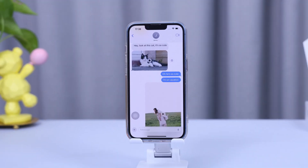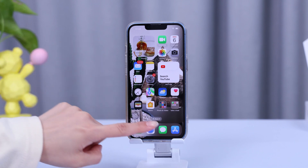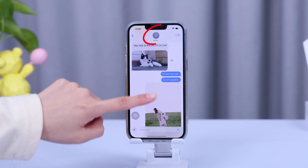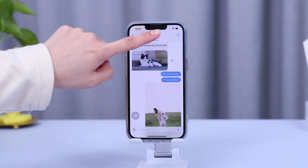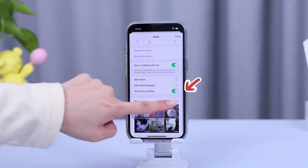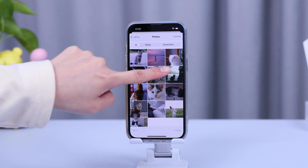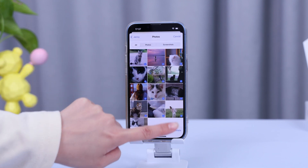Now, what about those old and unnecessary message threads that are eating up space? Let's clean them up. Open the Messages app, tap the name of the person or group you're communicating with at the top of a conversation, scroll down to a category such as Photos and tap See All. Tap Select, tap each item you want to delete, then tap Delete.